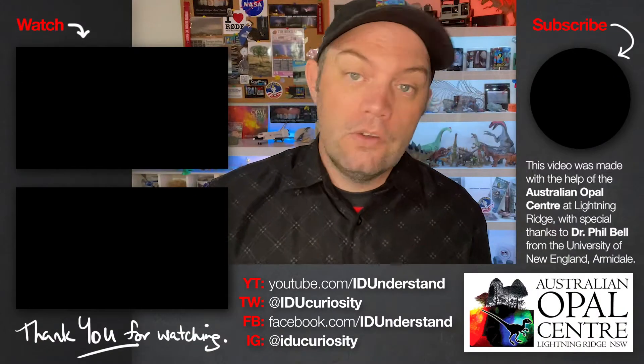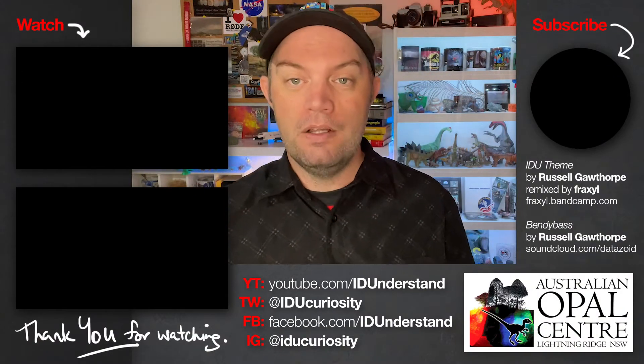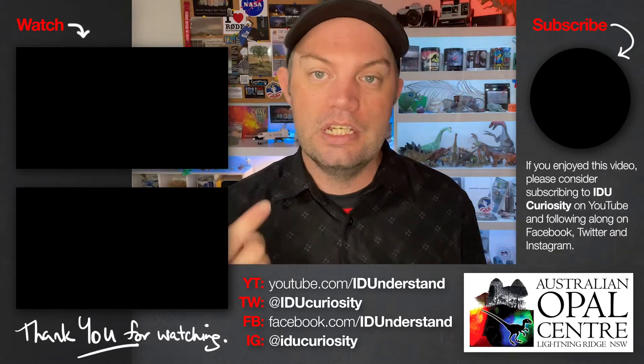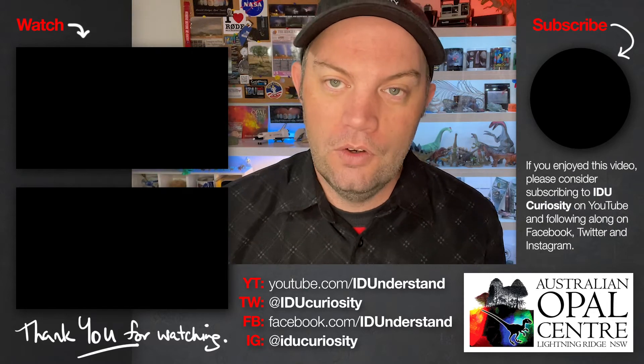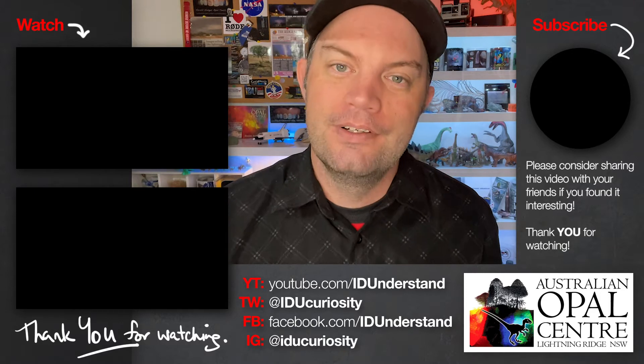This video was made with the help and ongoing support of the Australian Opal Centre at Lightning Ridge, with special thanks to Dr. Phil Bell from the University of New England Armidale. If you enjoyed this video please consider subscribing to IDU Curiosity on YouTube and following along on all the usual social media options. Thank you for watching.